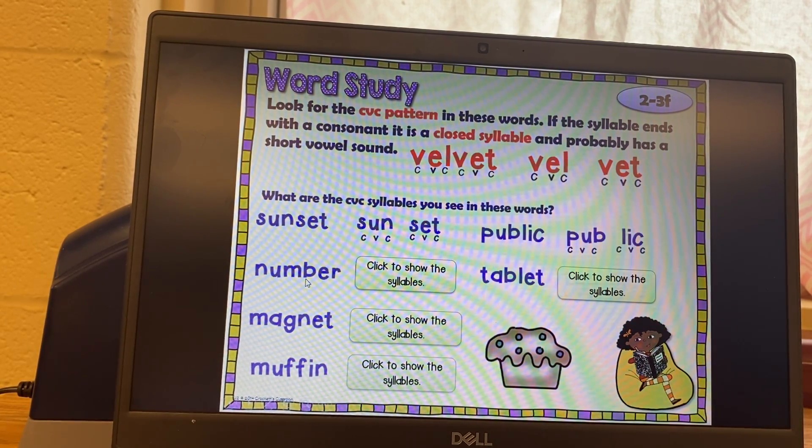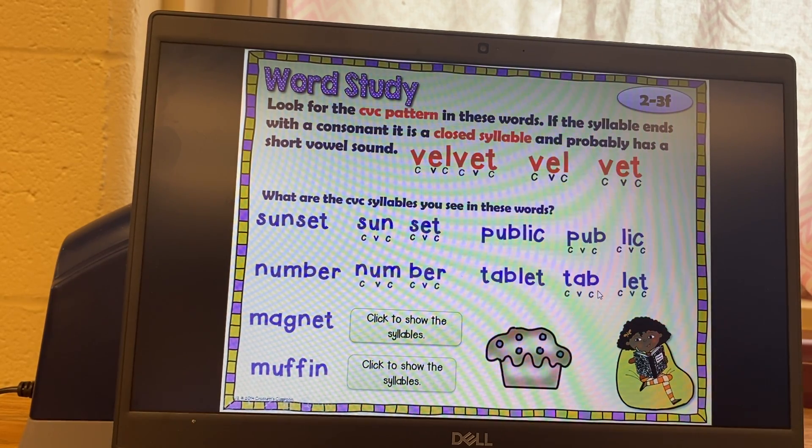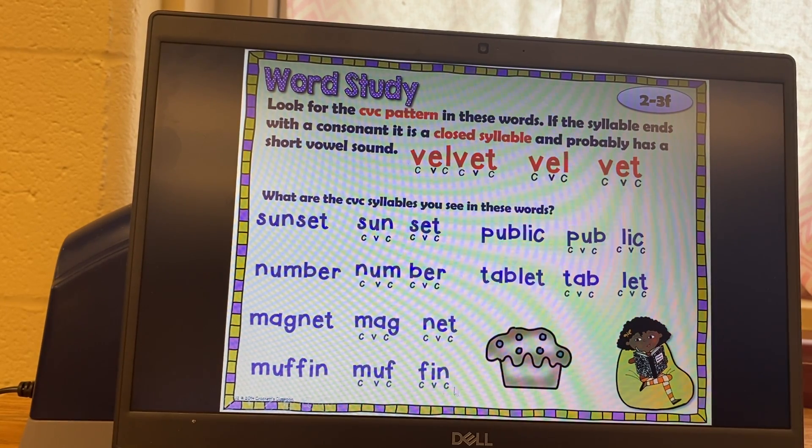Number: num-ber. Tablet — pause it and push play when you're ready to check your answer. Tablet: tab-let. Magnet — make sure you have an answer before you check it. Magnet: mag-net. Muffin — think of where you would divide it, then check it when you're ready. Muffin: muf-fin.